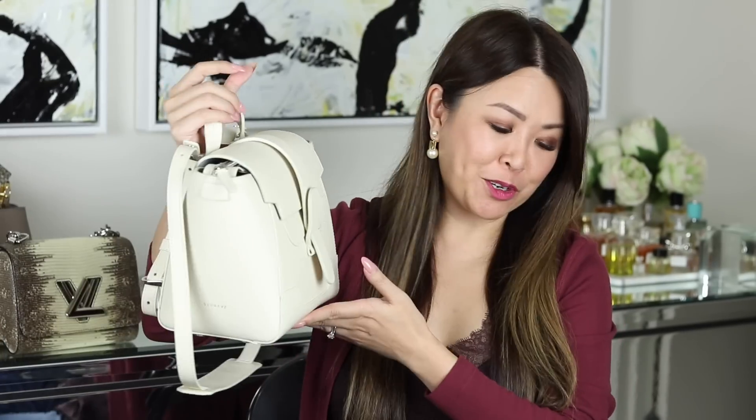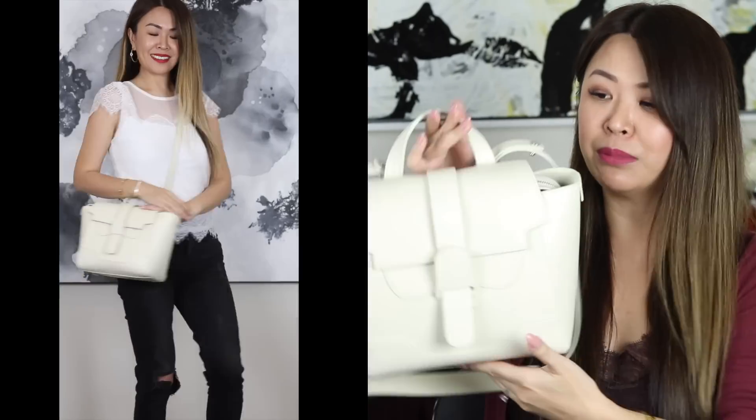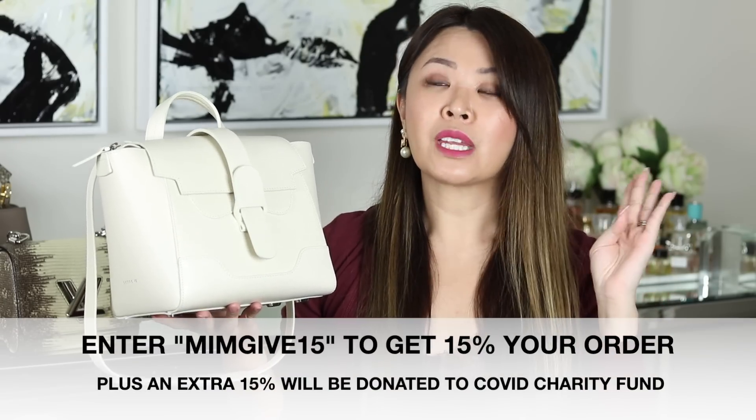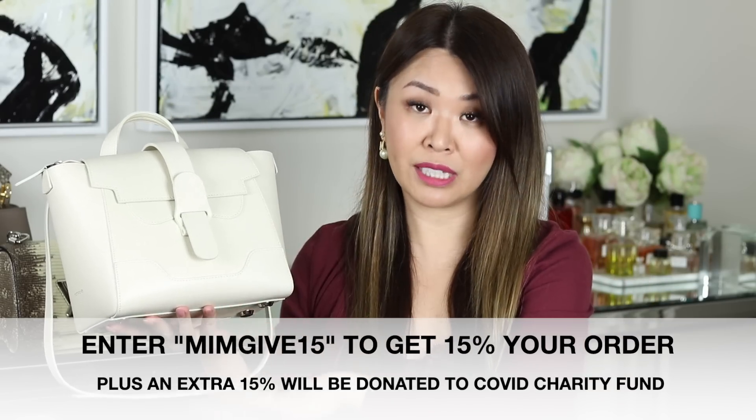The final bag in my cream beige family is my Senreve Mini Maestro bag — my errands bag. It's scratch resistant, water resistant, and I've done heaps of videos on it. In a nutshell it's so versatile and you can wear it four different ways. They're running a campaign where if you use the code you get 15% off any of their products, and they'll also donate 15% to the COVID Solidarity Response Relief Fund. If you don't use the code, they'll donate 30% of net proceeds. I just think that's fabulous that they're giving back.